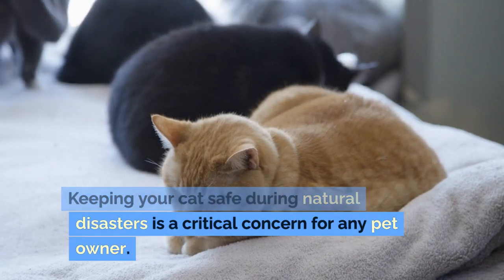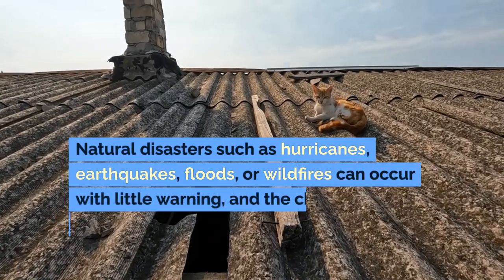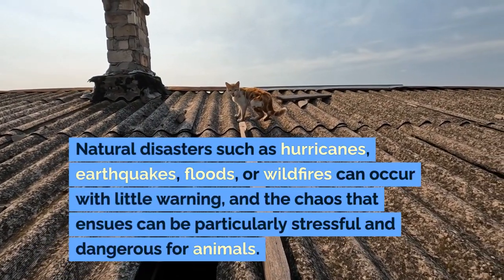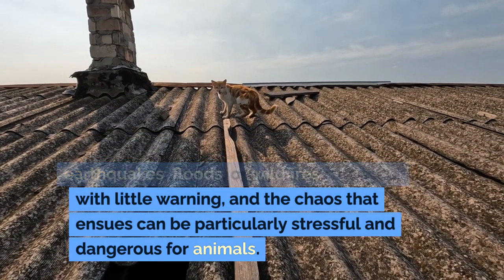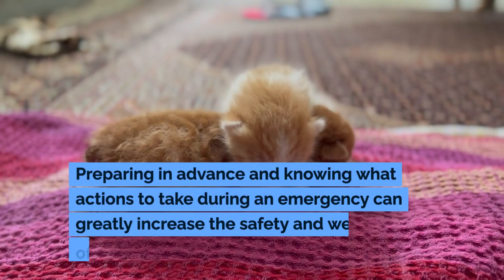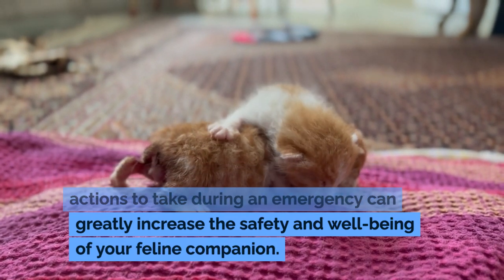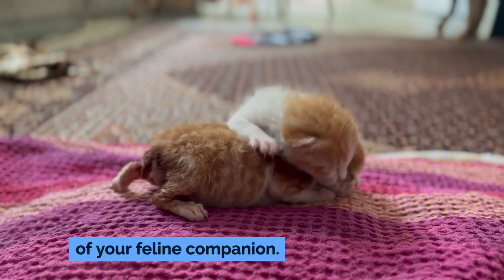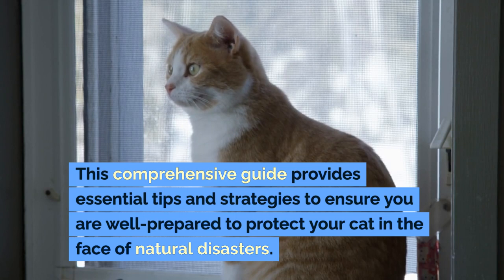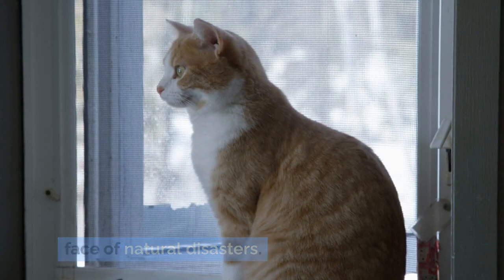Keeping your cat safe during natural disasters is a critical concern for any pet owner. Natural disasters such as hurricanes, earthquakes, floods, or wildfires can occur with little warning, and the chaos that ensues can be particularly stressful and dangerous for animals. Preparing in advance and knowing what actions to take during an emergency can greatly increase the safety and well-being of your feline companion. This comprehensive guide provides essential tips and strategies to ensure you are well prepared to protect your cat in the face of natural disasters.